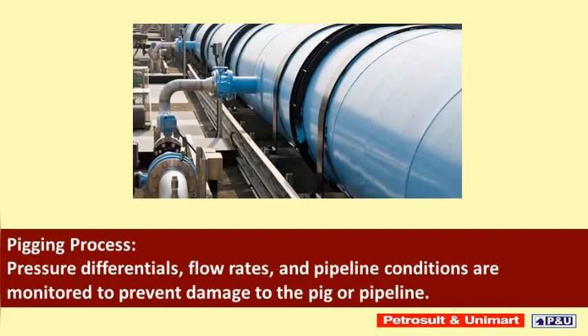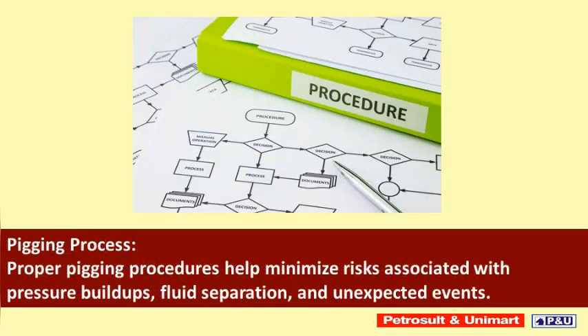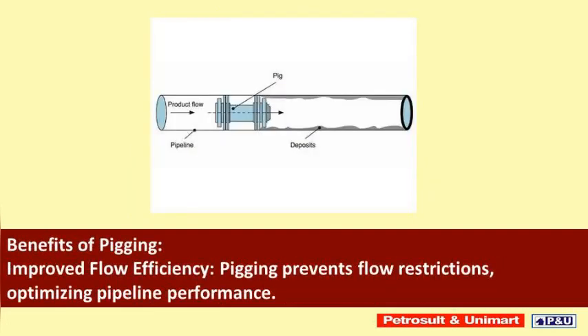Safety considerations are critical: careful planning and coordination are essential to ensure safety during pigging operations. Pressure differentials, flow rates, and pipeline conditions are monitored to prevent damage to the pig or pipeline. Proper pigging procedures help minimize risks associated with pressure buildups, fluid separation, and unexpected events.